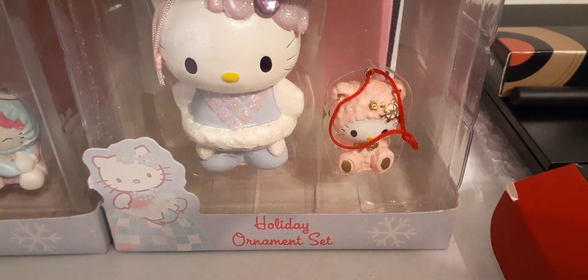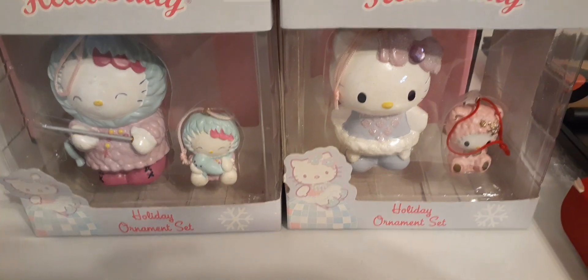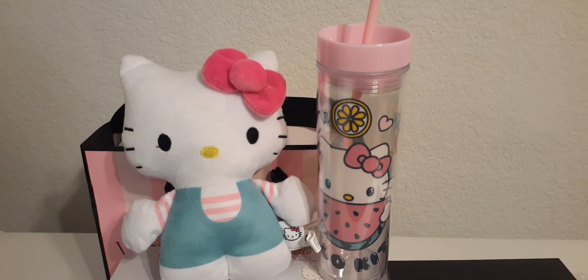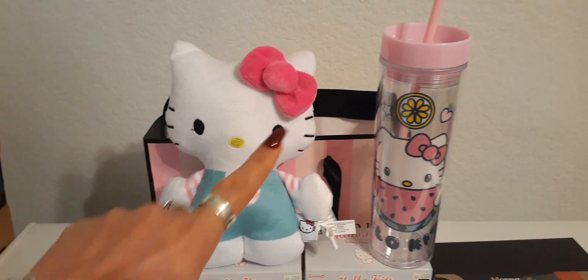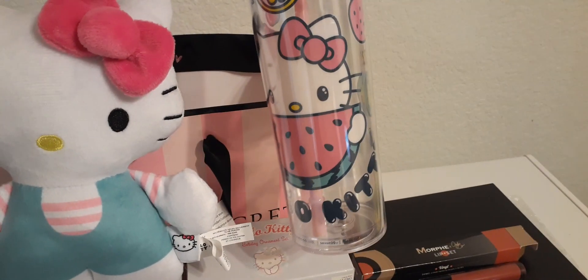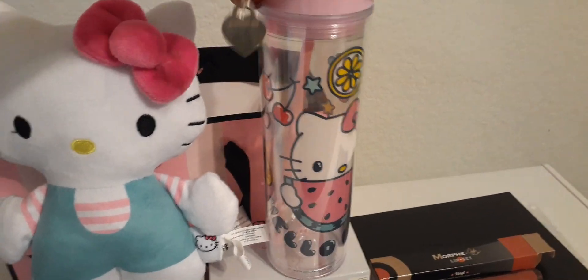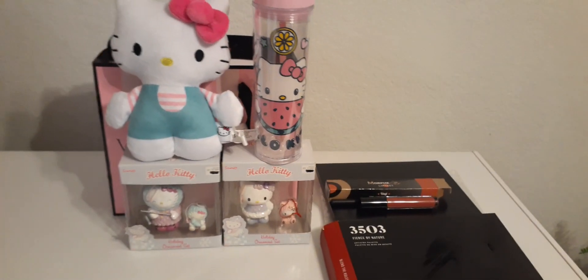And there she is in a little onesie — these are holiday ornament sets, aren't they adorable? Look at this cute little Hello Kitty — I don't have her! She's adorable, love her little Tiffany Teal outfit and her pink bow. And I'm going to be drinking from this tumbler — we have Hello Kitty with the watermelon, and it says Hello Kitty in black lettering all the way across. You have strawberries, hearts, cherries, pineapples, and of course the cool pink straw.